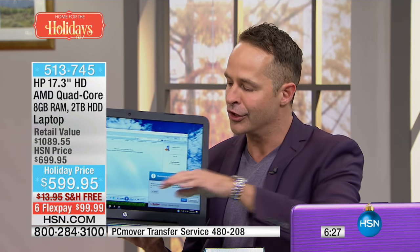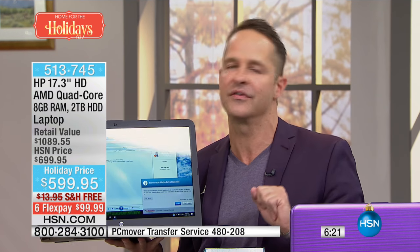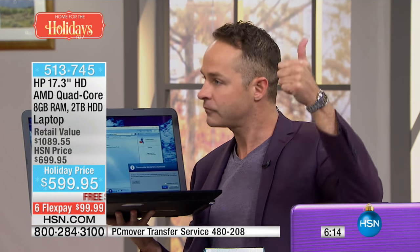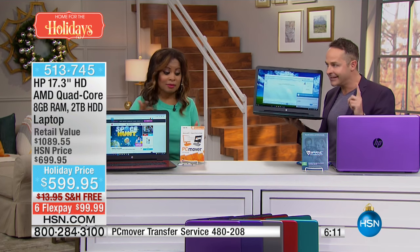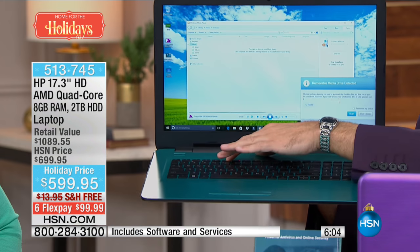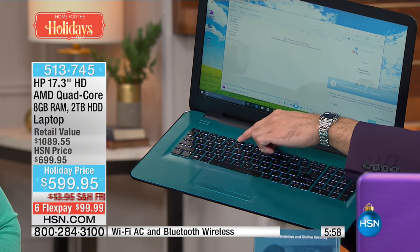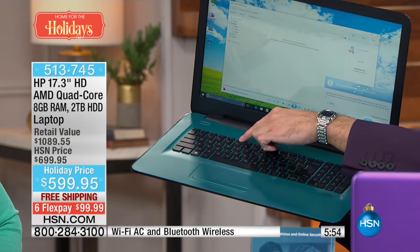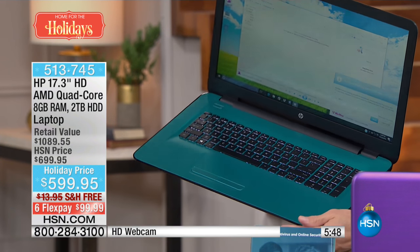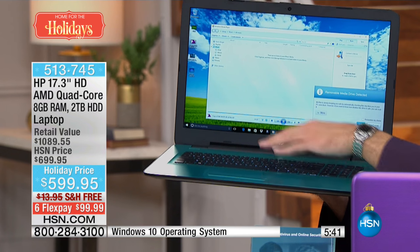Here's something you wouldn't expect on a two-terabyte, largest hard drive computer we've ever done. In many ways, this is the most powerful computer we've ever done — most hard drive at two terabytes, most RAM at eight gigabytes, and most cores as a quad core AMD A8 processor. It also has a backlit keyboard. At night in bed, on a plane, or in a dimly lit library, you never have to strain your eyes to see the keyboard.